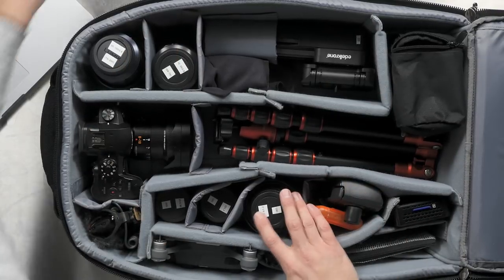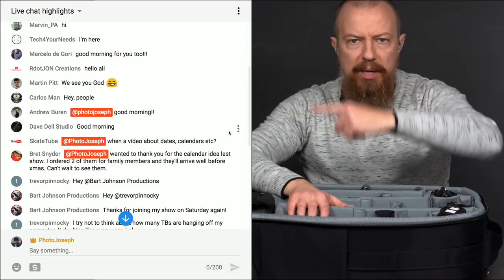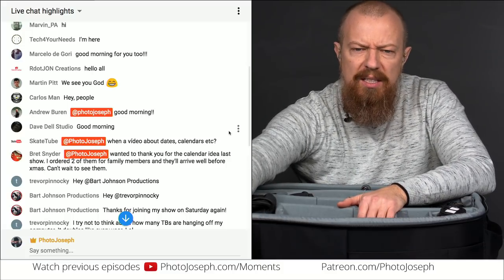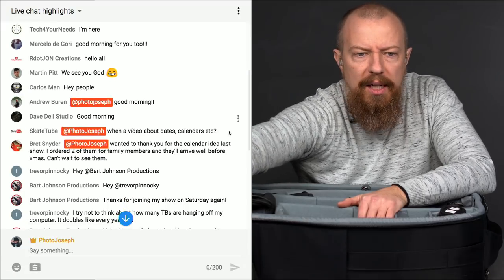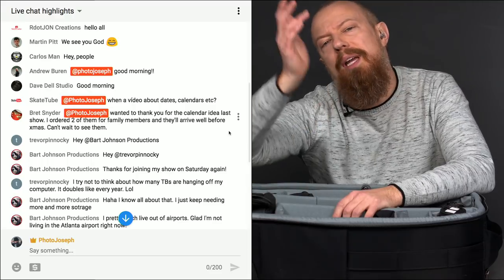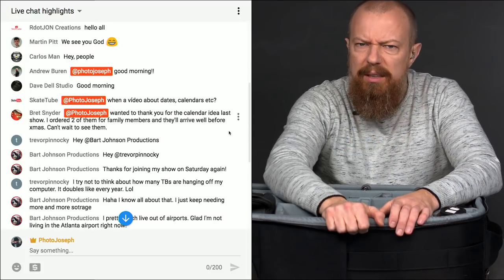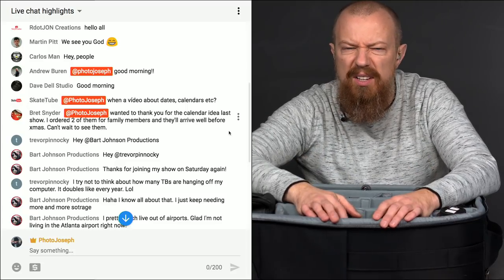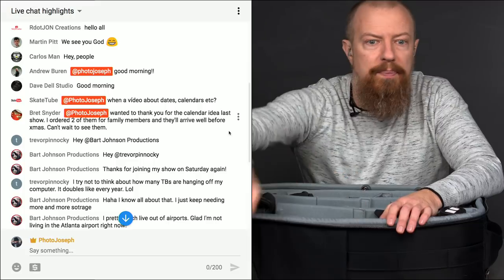Let's switch over to the comments real quick. If you're watching live and have questions or comments, make sure you type @PhotoJoseph in front so I'll see it. Skatetube asks about a video about dates and calendars. Brett says he wanted to thank me for the calendar idea from the last show and ordered two for family members — that's the Apple Photos show. For those of you using Apple Photos or any service, personalized photo calendars make great last-minute Christmas or holiday gifts. Jim Williams says he's yet to convince the wife that she needs this roller bag — that's the plan.